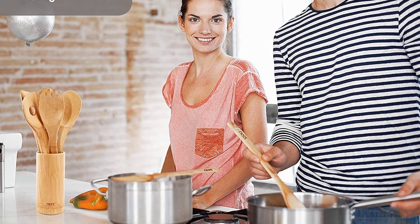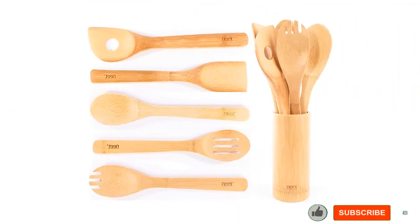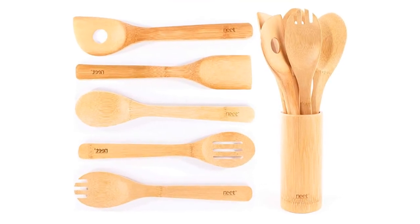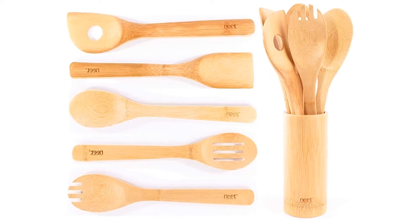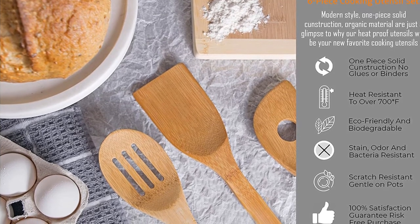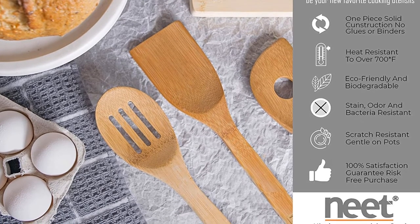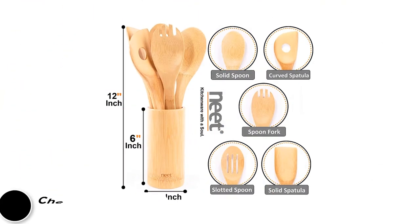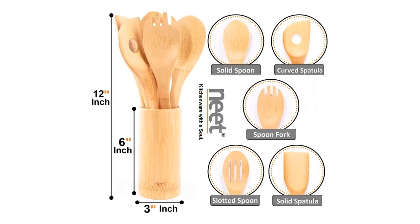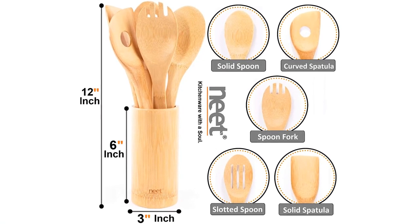In addition, Neat offers a 100% lifetime guarantee. Pros: Natural organic material, chemical-free, with antibacterial properties, can withstand high heat, 100% money-back guarantee, comes with its own holder, durable and lightweight, versatile set, great warranty policy. Cons: Wood needs constant conditioning with oil, mildew smell for the first few days of use.